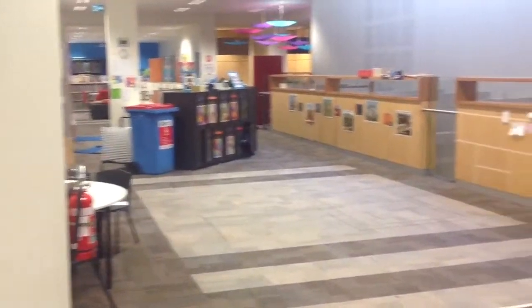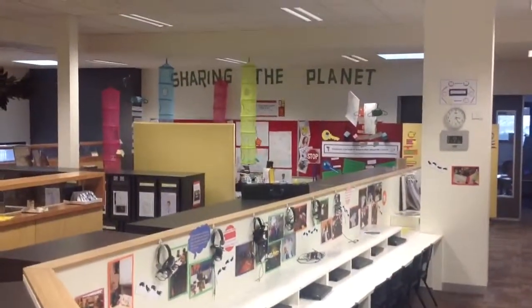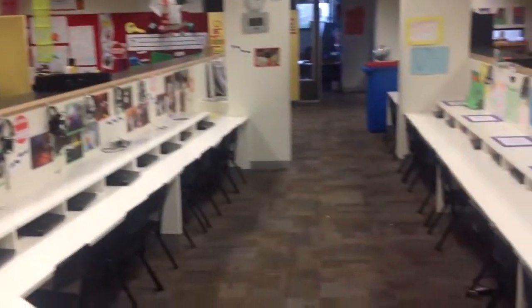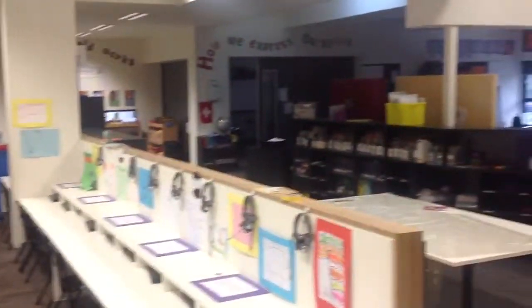Looking back into the Grade 2 area — the Grade 3 is almost like the exact copy. They've got what they call their inquiry area over there. They've got their laptop area, and they've got two explicit rooms at the back. This is their wet area, and that's their learning area too.